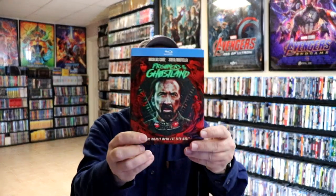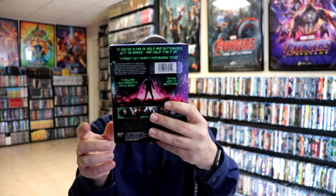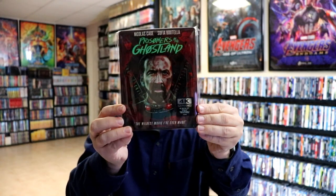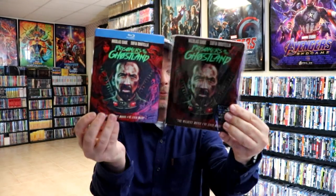Also during week three I got Prisoners of the Ghostland on Blu-ray. I did watch this and wasn't a very big fan. I also got the 4K steelbook release for a movie I didn't really care much for, but it is a very nice looking slipcover and I do like the artwork on both of these, so I guess that's worth it.